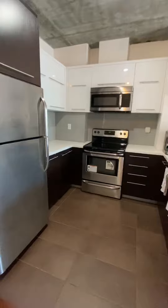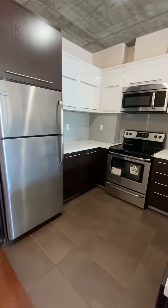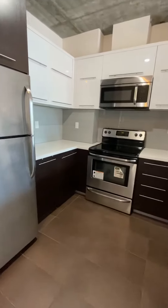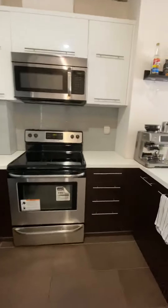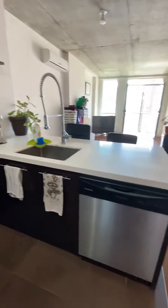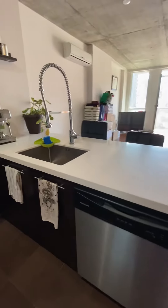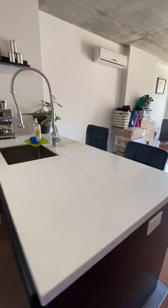There is a large kitchen that comes with all the appliances that you see over here. This includes the fridge, the microwave, the stove, and you have your dishwasher over here. It's a great place to entertain your friends.